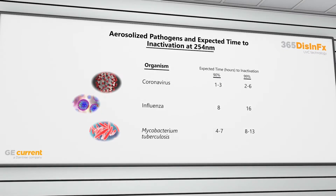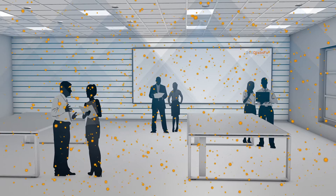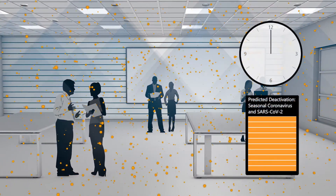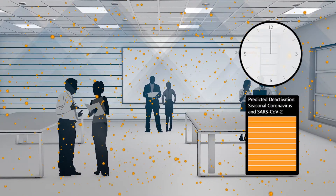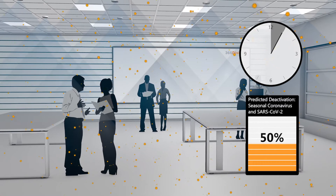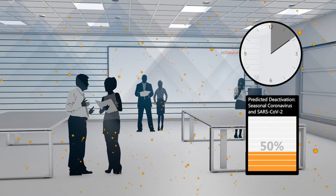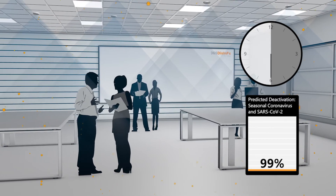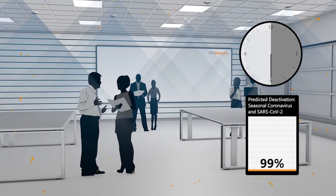Applying these results to photobiological science and mathematical modeling, Currents predicts equivalent or better results for seasonal coronaviruses and SARS-CoV-2. When professionally installed and configured for the space, continuous operation of the 365 Disinfects LPU should provide 50% inactivation in the first hour, 90% inactivation in three hours or less, and 99% inactivation in six hours or less of exposure.